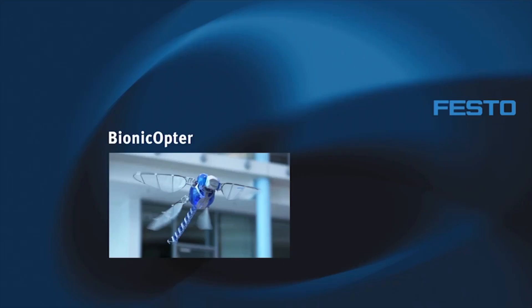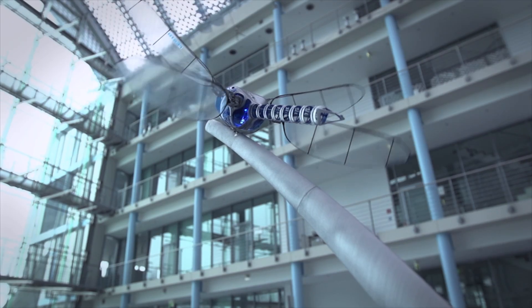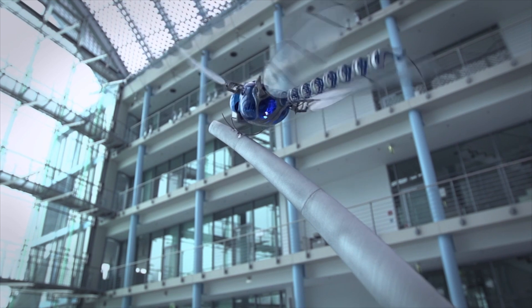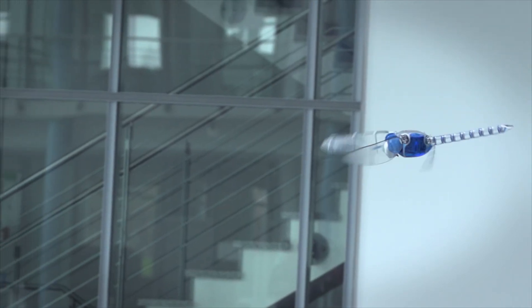The Bionic Opter is inspired by the dragonfly's flight. Drawing inspiration from the awe-inspiring flight of the dragonfly, Festo introduces the Bionic Opter — a marvel of engineering that pushes the boundaries of flight technology.